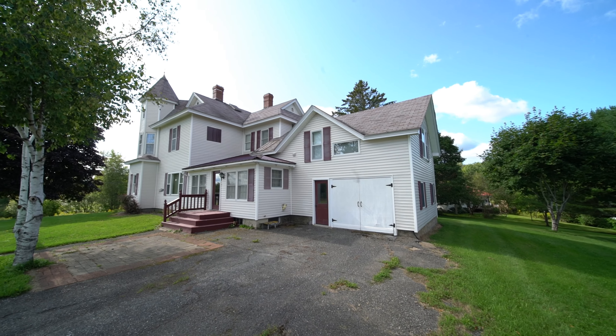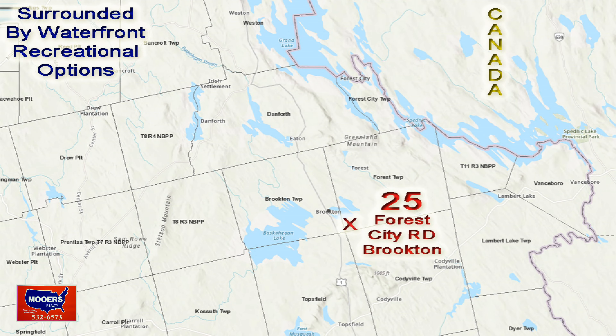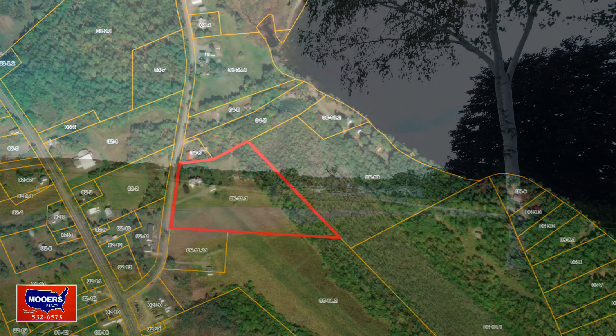The home for sale in Brookton, Maine looks a little like a modern castle. It's near East Grand Lake, Spednik Lake, Jacksonbrook, Drake Lakes. There's a lot of lakes. There's a lot of land.